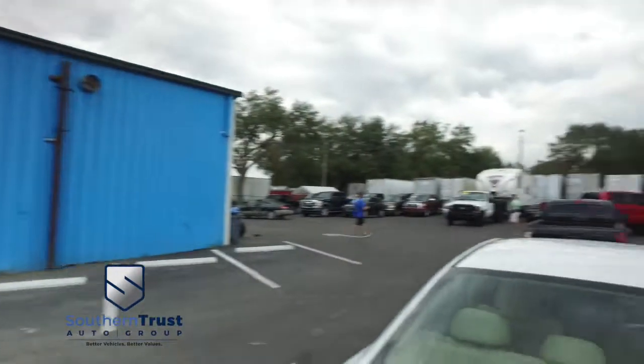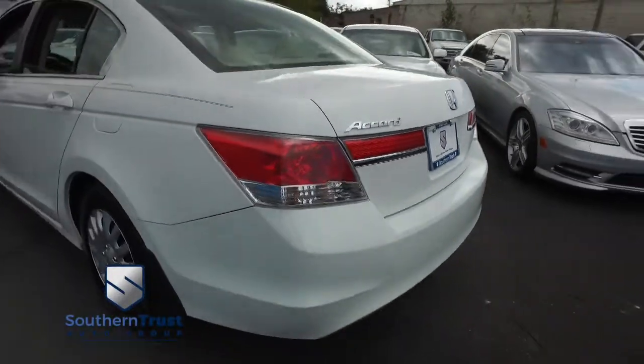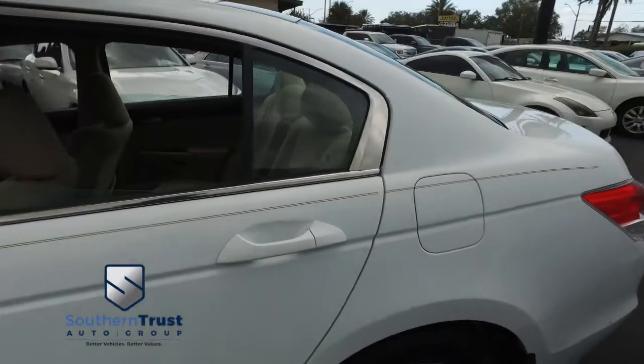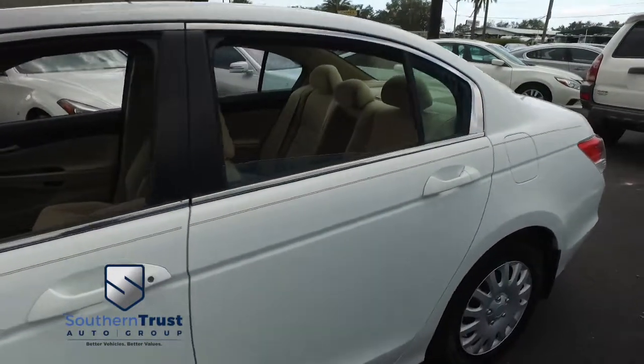Today, Southern Trust proudly presents this beautiful 2012 Honda Accord four-door sedan, with that beautiful four-cylinder muscle. You get 23 in the city, 34 on the highway miles per gallon, saving you money on fuel at the pump and putting money back in your pocket.